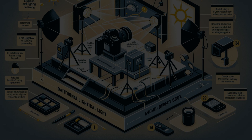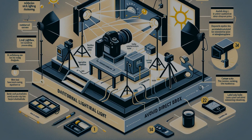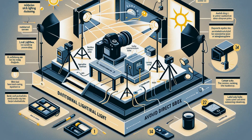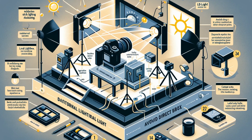Chapter 1: The Power of Light. Light is the alchemist that turns the mundane into the magnificent — but not just any light, the right light. For gemstones, the goal is to capture their truest colors, their deepest fire. Soft, diffused lighting works wonders. It's about embracing the soft glow of morning light or the gentle embrace of an LED light box.